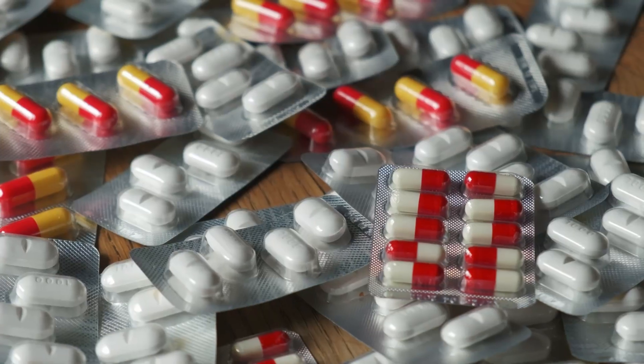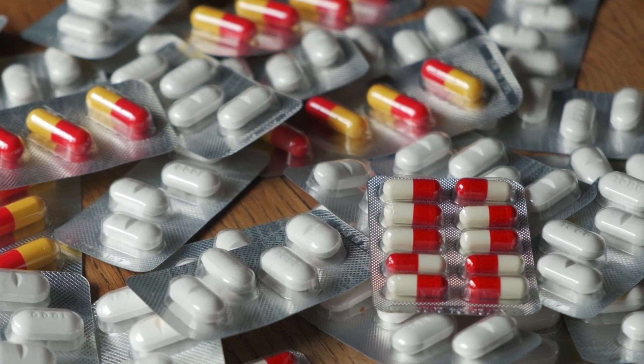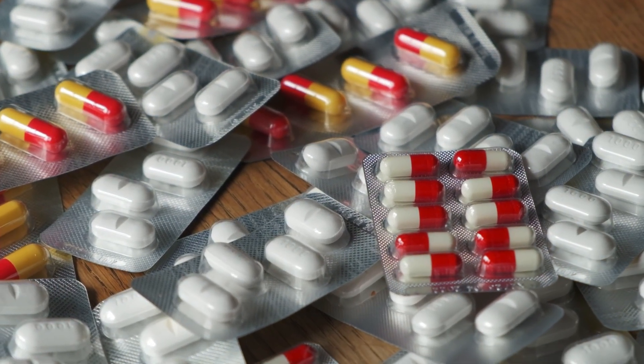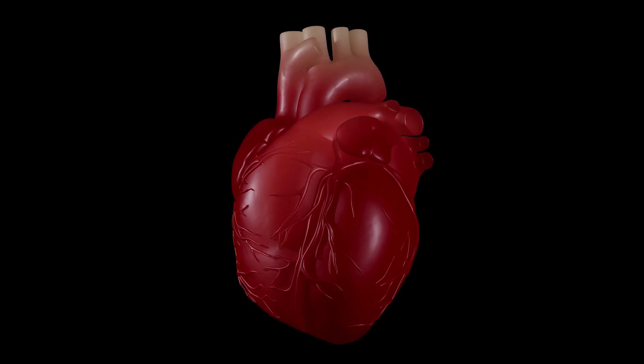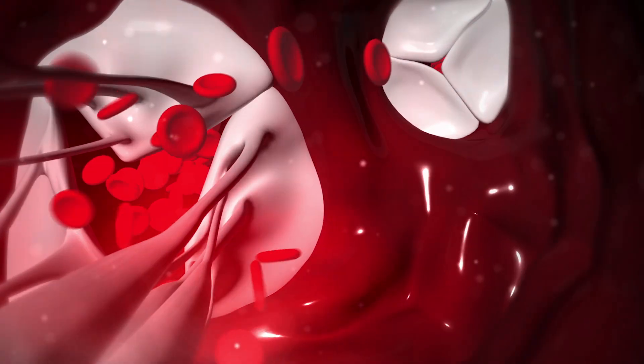Beta blockers like metoprolol, atenolol, carvedilol, and bisoprolol are medications that slow your heart rate down. They work by blocking the effects of adrenaline on your heart and reduce how fast your heart beats. In the context of atrial fibrillation, they're used for rate control.